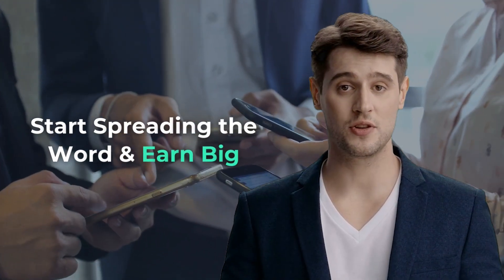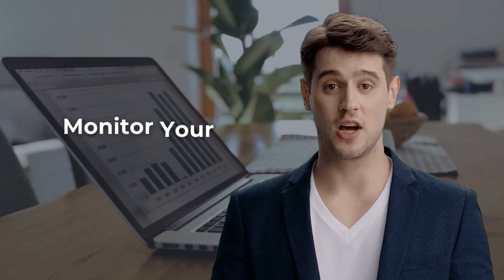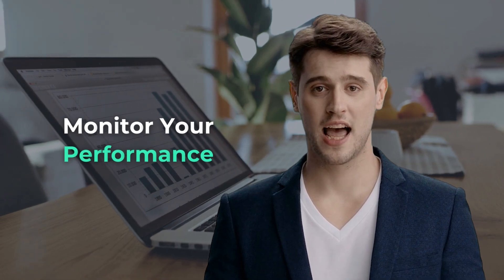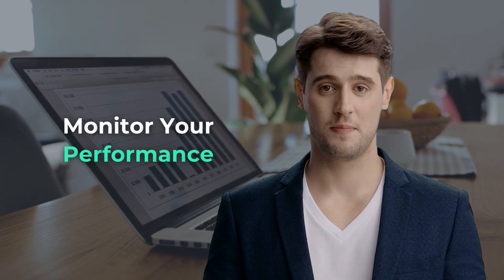You can use Moolamore's marketing materials or create your own. Share your affiliate link with your audience. As they sign up, you'll start earning passive income. Track your progress via the affiliate dashboard. Analyze clicks, signups, and sales, and adjust your strategy to optimize results.